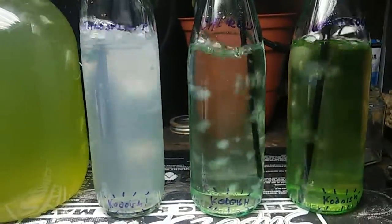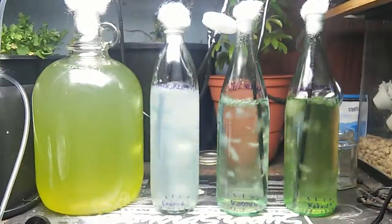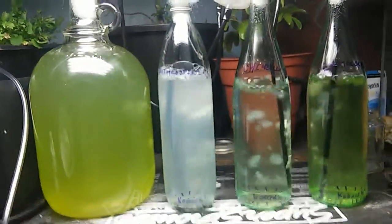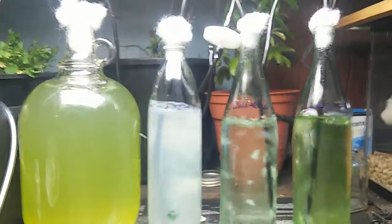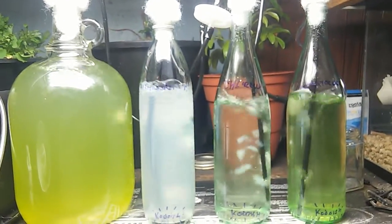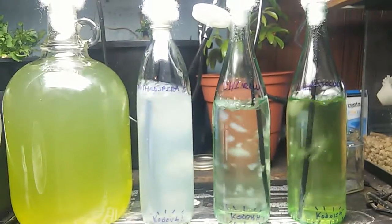So really interesting stuff — a lot of research and work to be done incorporating these algae, microalgae, and cyanobacteria into permaculture designs. If you like this work, hit the thumbs up and share on Facebook, Twitter, different permaculture blogs, and phycology blogs.